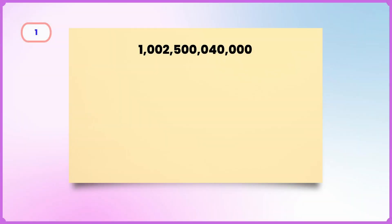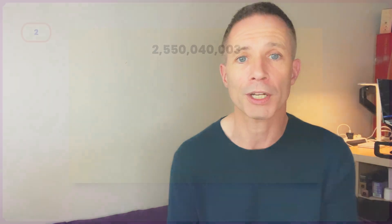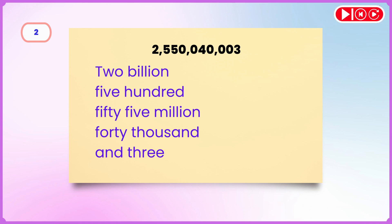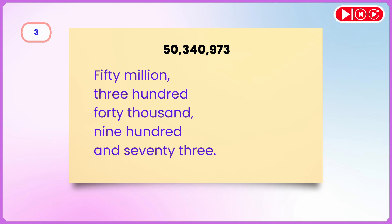Let's go. Here's the first number. The answer is: one trillion, two billion, five hundred million, forty thousand. The second one: two billion, five hundred fifty-five million, forty thousand and three. And the third: fifty million, three hundred forty thousand, nine hundred and seventy-three.